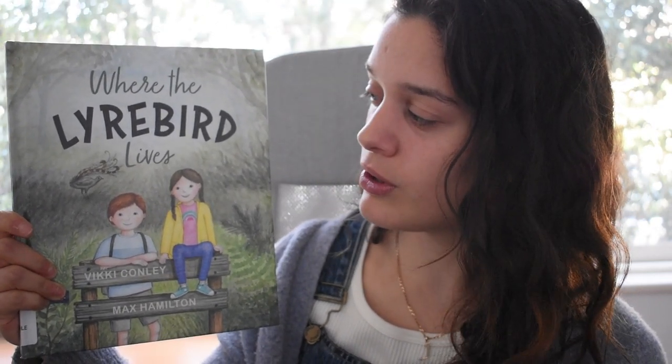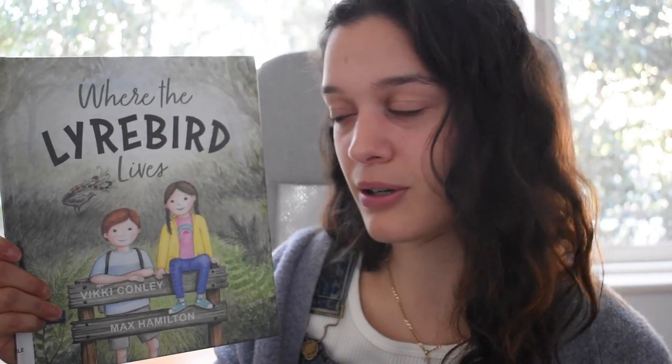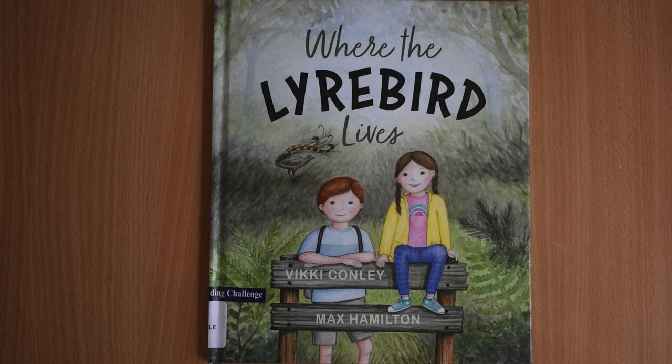Have you ever seen a lyrebird before? And if you have, what did it sound like to you? And if you haven't seen a lyrebird before, what do you think the lyrebird sounds like? Maybe we should start reading and find out. Where the Lyrebird Lives by Vicki Conley and Max Hamilton.